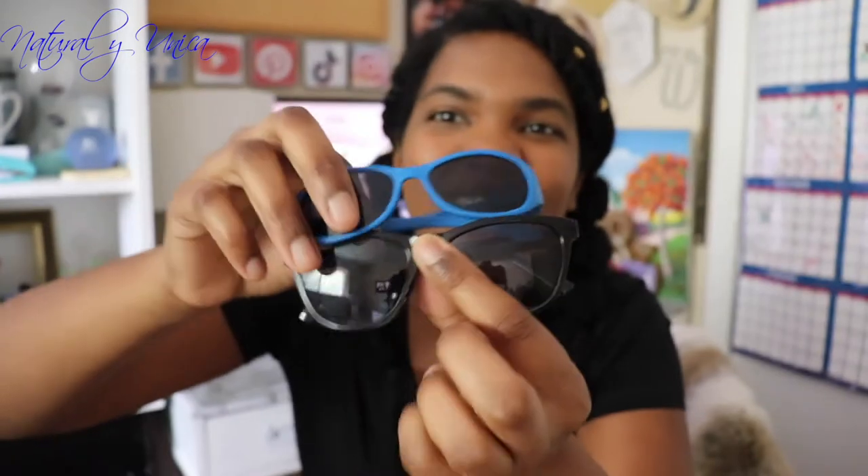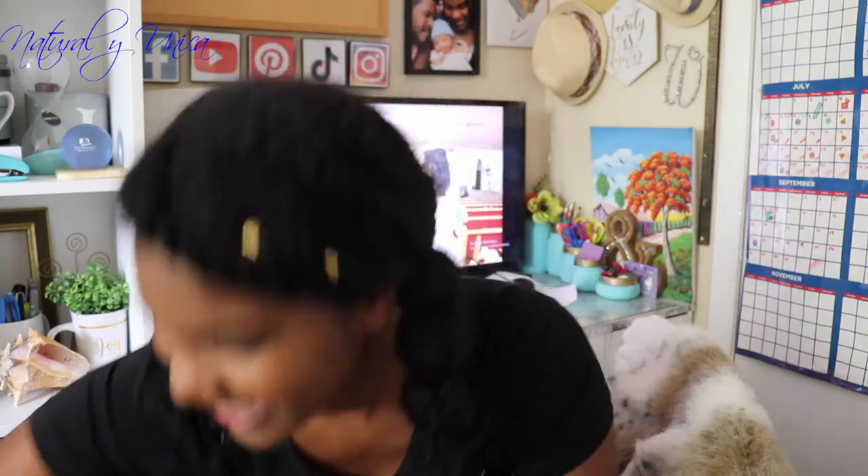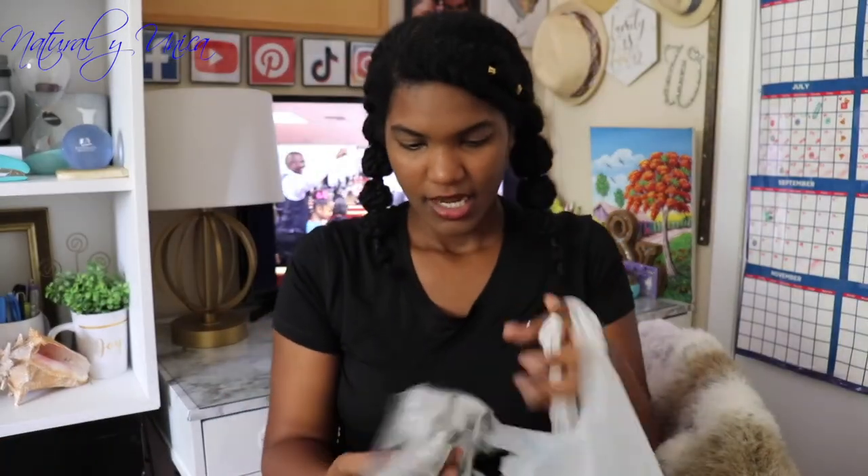I also purchased these super cute glasses — they're for babies, for my son. Look, they don't fit me at all, but they fit him! Only cost me a dollar, so if you want to purchase sunglasses for your baby, go to Dollar Tree. Also, this is the face mask I bought at Dollar Tree — it comes two for one dollar, and I already used it.